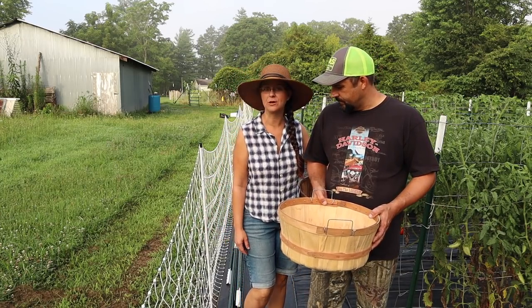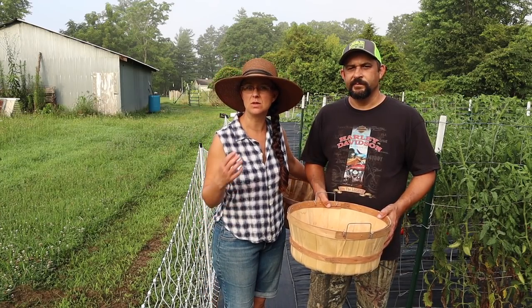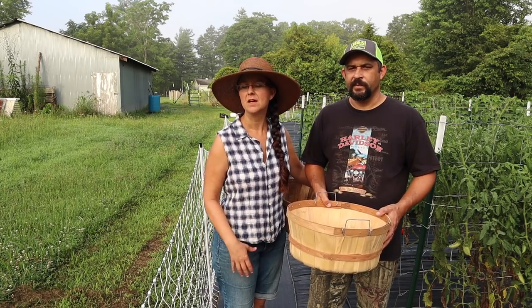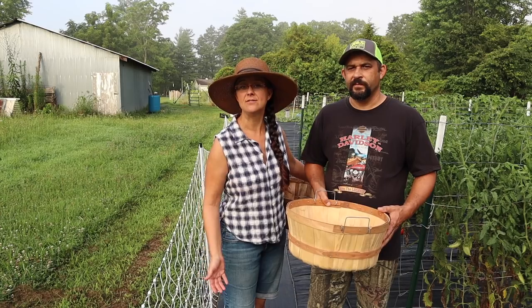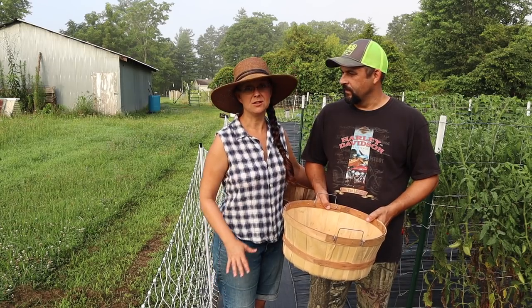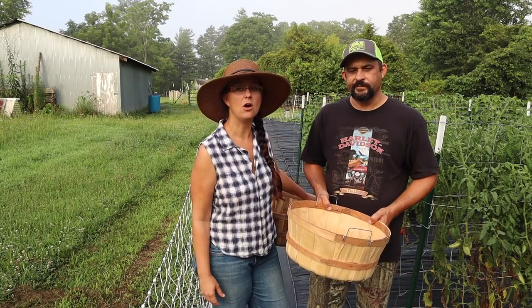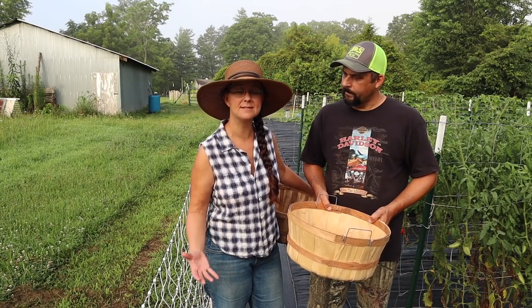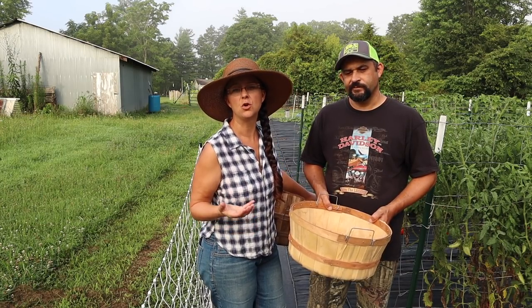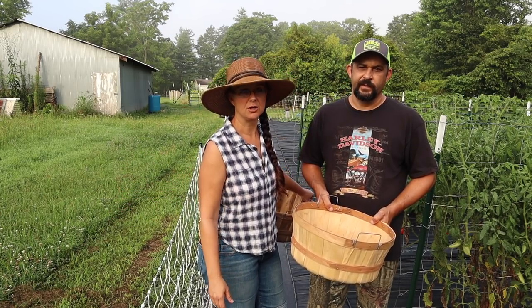We can't pick green beans this morning though - we had heavy dew overnight. You don't want to pick your green beans when the plants are wet because it can easily transfer disease from one plant to another. So we'll have to wait until this evening, maybe this afternoon if it's not too hot. But it looks like it's going to be another bumper crop. We've already picked two times and I have already canned 13 quarts of green beans. My magic number for one year is 50 quarts so that we can have about one quart of green beans every week. I would love more but 50 is what I'm looking for.